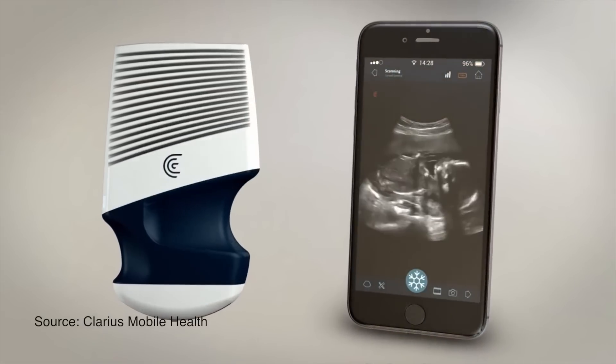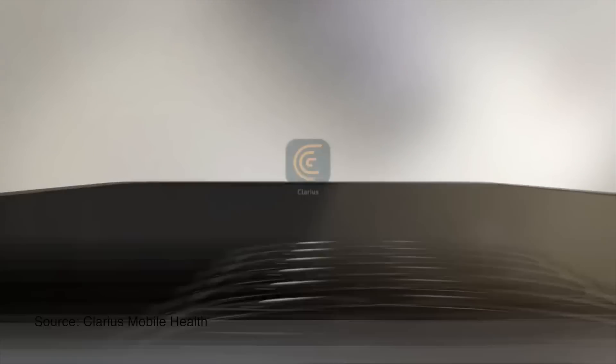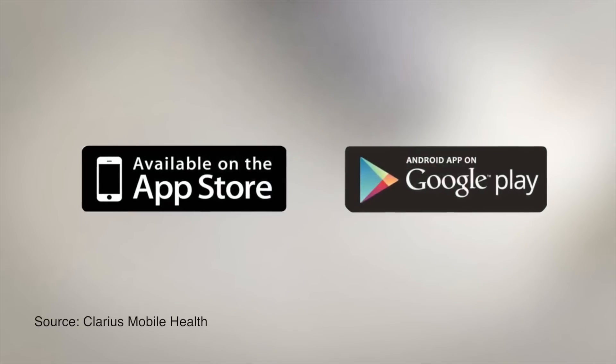While going small, they were able to maintain a high-resolution image quality that was unachievable with previous portable devices. Here are a few more features. The point-and-shoot ultrasound technology allows users to scan without making any adjustments.